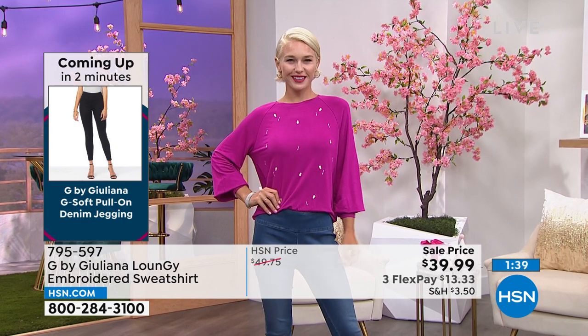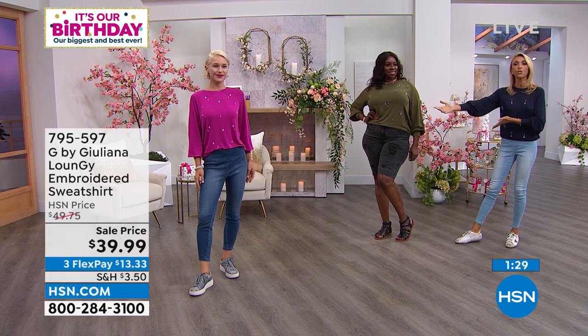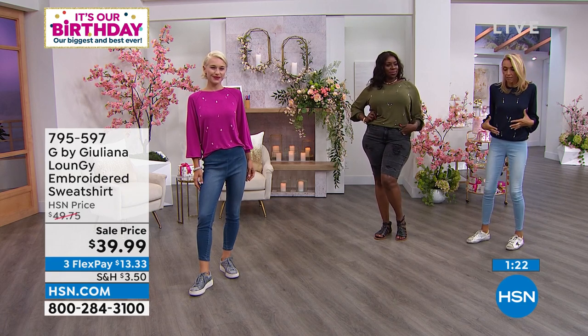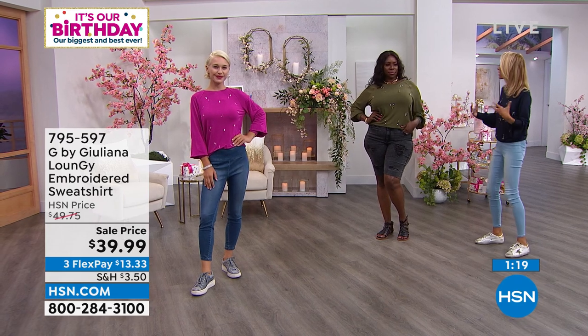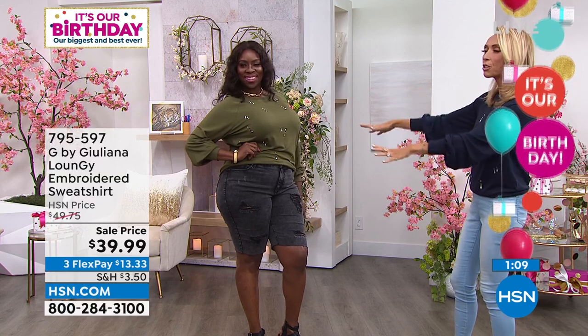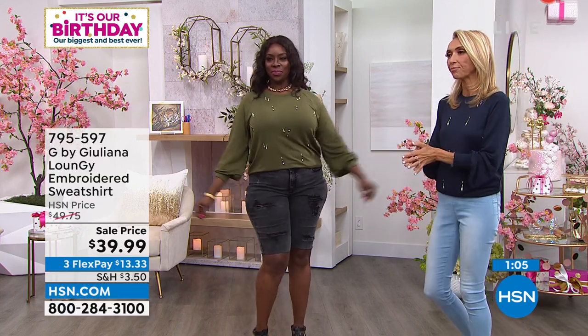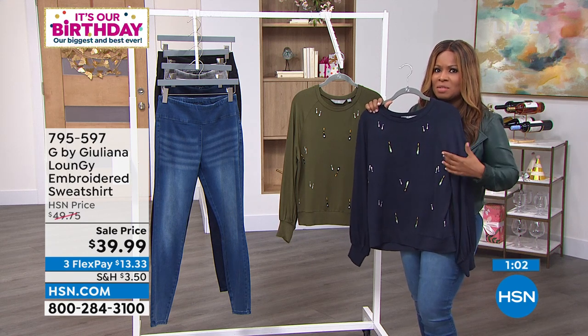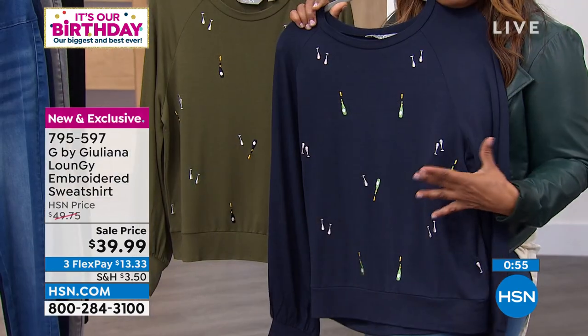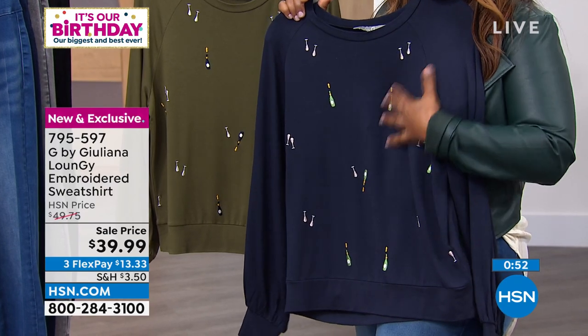Order true to size on these. We have our new exchange program — for whatever reason, you need a smaller or larger size, not a big deal. You can send it back and we will send you the size that you need. I'm in my true to size. It's not very fitted, but it's not super loose either. Sometimes with easygoing sweatshirt-style tops they can be a little bulky, but these are flattering on the body — they have a beautiful drape to it, so it won't add any weight to you. So beautifully soft.